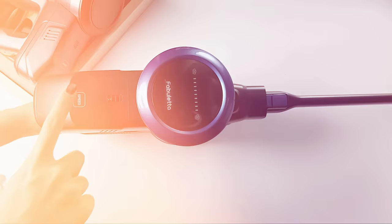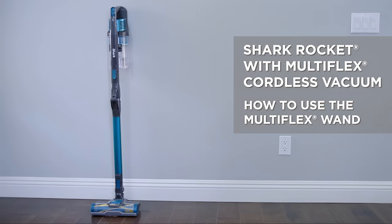Shark Rocket Pro. This is one of the simplest lightweight vacuums to clean with. Buyers are particularly fond of the vacuum's low profile, swivel steering, and self-cleaning brush roll.